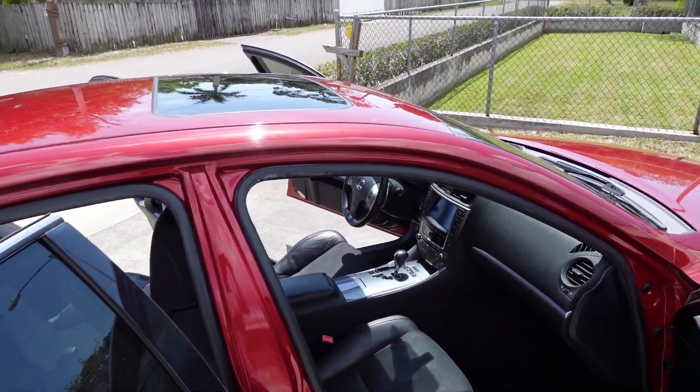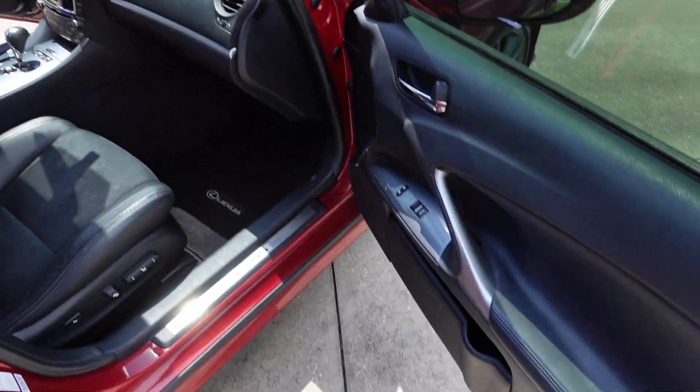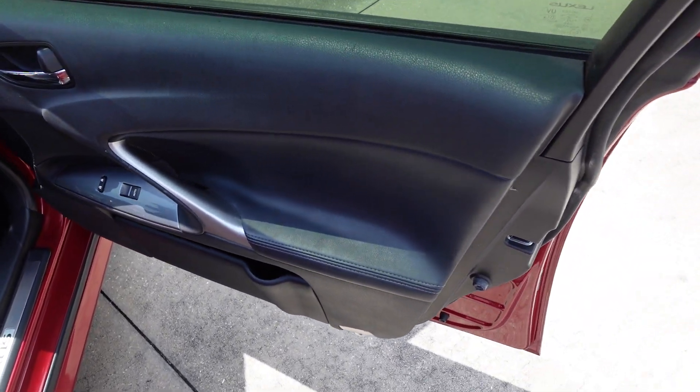Tinted windows all the way around, has aftermarket taillights, and just beautifully stunning paint with no flaws — ready to go, absolutely gorgeous. The interior follows suit.